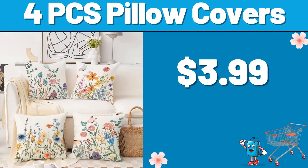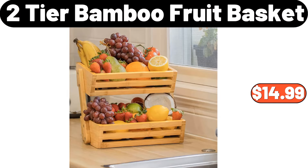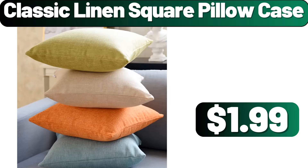Four PCS Pillow Covers, $3.99. Large Cotton Rope Basket, $18.99. Two Tier Bamboo Fruit Basket, $14.99. Toilet Brush Set, $2.99. Eight Cube Shoe Organizer with Doors, $38.99.